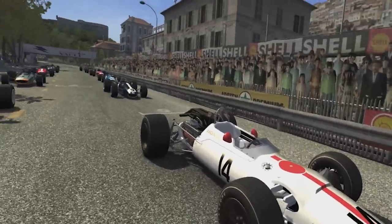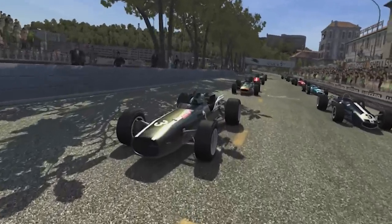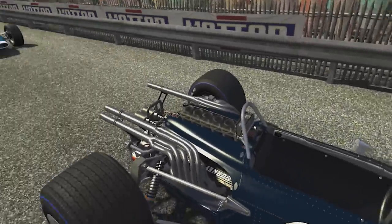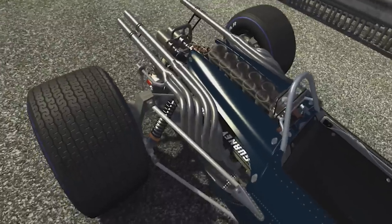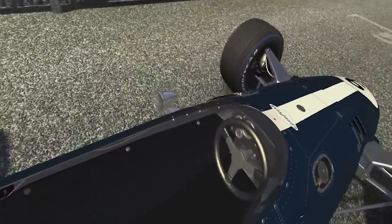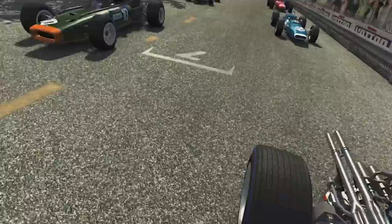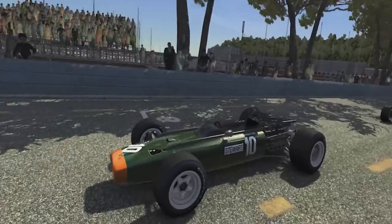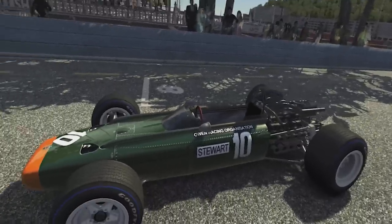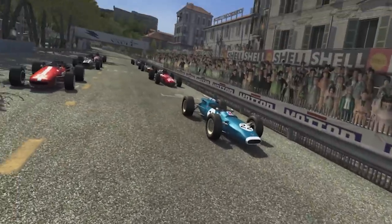Here's the Honda RA300 of John Surtees, who managed to win in Monza this year. Then over here is the Austrian Jochen Rindt's Cooper. This one's a gem — we've got to have a look at this: Dan Gurney's Eagle Mk1, which managed one win in Belgium in 1967. Dan was actually one of three people to win races in sports cars, Formula One, NASCAR, and Indy cars, which seems like quite an effort. Next up is Jackie Stewart's BRM.